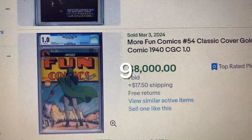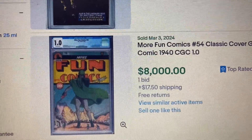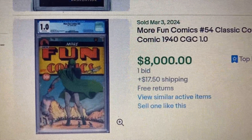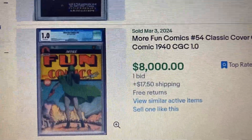Comment number 9, More Fun Comics issue 54, classic golden age cover. This one came out in 1940, graded CGC 1.0, and only 1 bidder got it for $8,000 with $17.50 shipping.